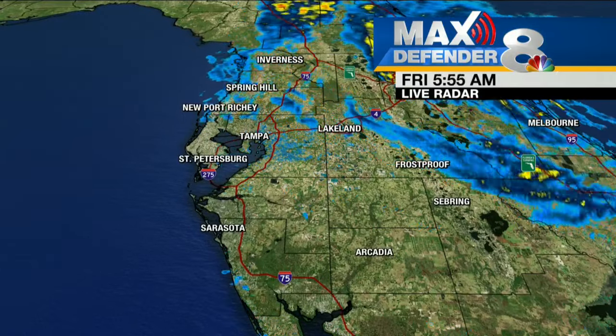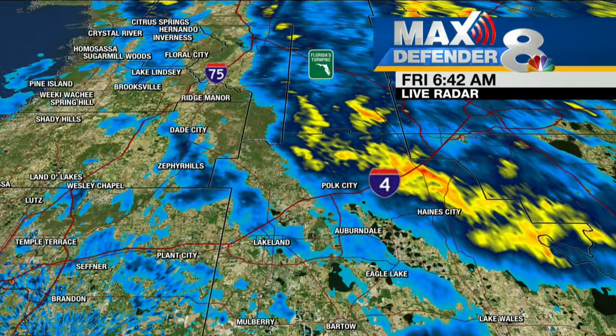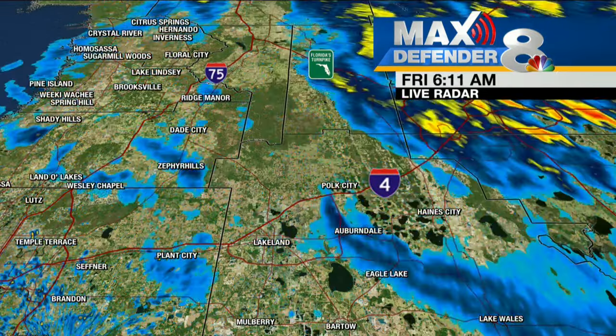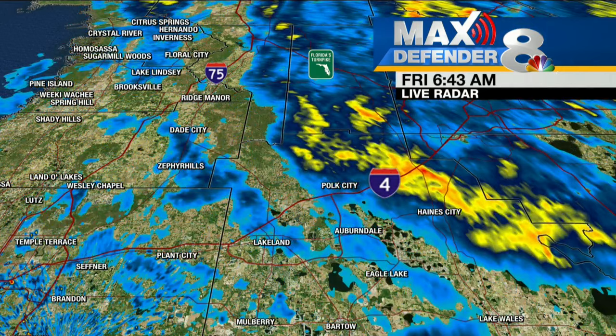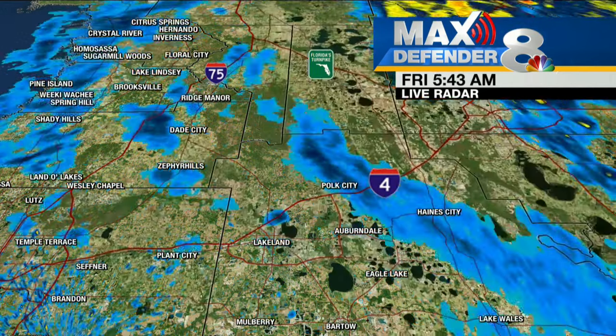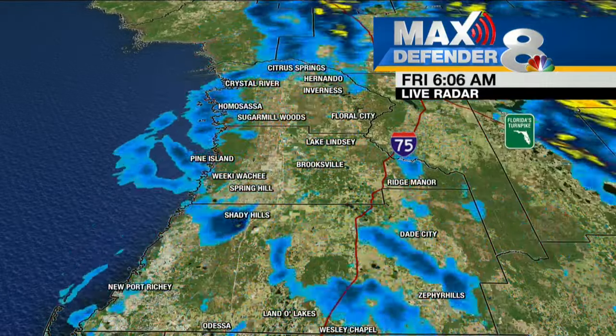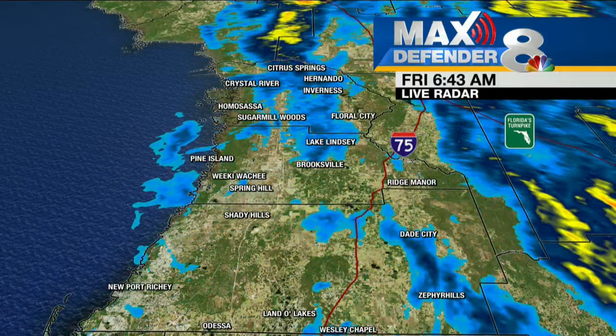Locally we're still tracking some showers of our own. Zooming into Polk County — northern Polk County — you're going to get some steady rain here along I-4, Polk City down to Haines City. This will slide through Auburndale and Eagle Lake. Also a few more spotty showers developing over portions of Pasco, northern Hillsborough, and back across Hernando and Citrus County as well. But this is all fairly light rain right now.